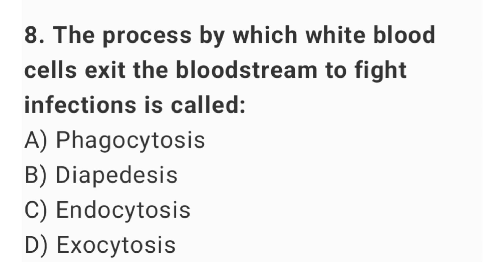Question number 8: the process by which white blood cells exit the bloodstream to fight infections is called? The right answer is option B: diapedesis.